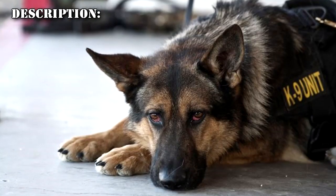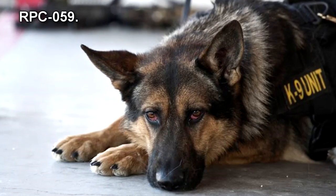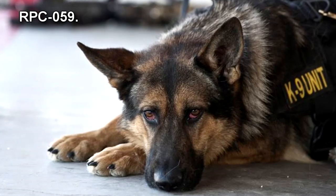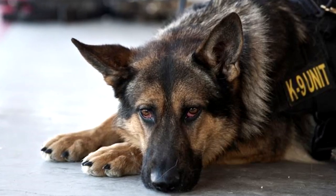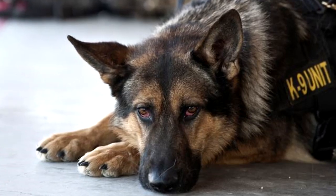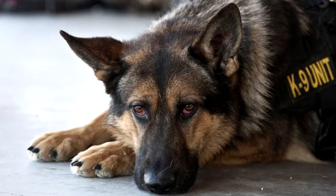RPC-059 is a Canis Lupus Familiaris, commonly known as the German Shepherd, standing at 85 cm tall. RPC-059 has a noticeably wider frame than average for its breed. RPC-059 was discovered with a Canine Unit Harness tagged with D-80GO County Canine Unit. Closer inspection of the pack is currently impossible, as it results in hostility.